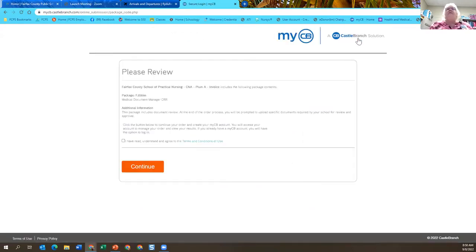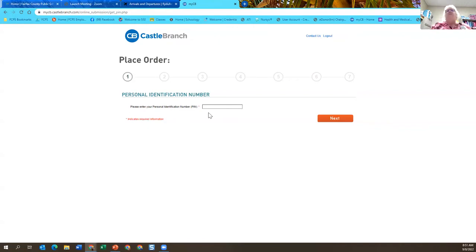It comes up like this, and it says 'package medical document manager.' Then you're going to read it, say okay, and continue. It has that same information that the other form did — name, address, phone number, et cetera. Once you get that part done, you'll proceed forward.